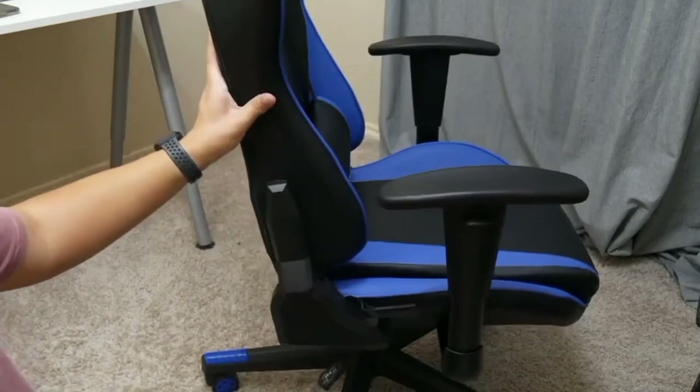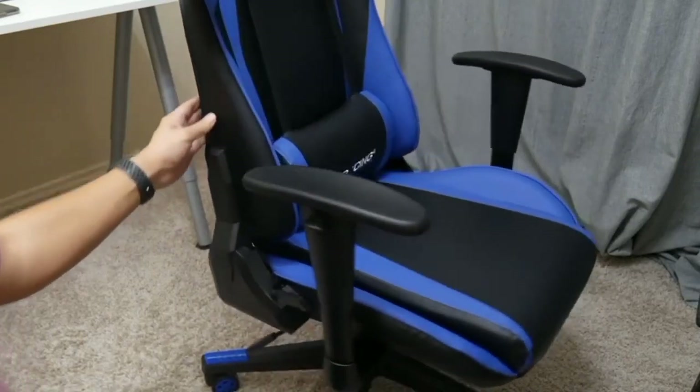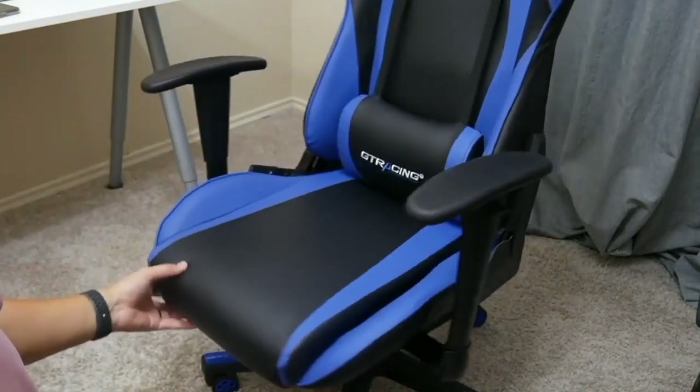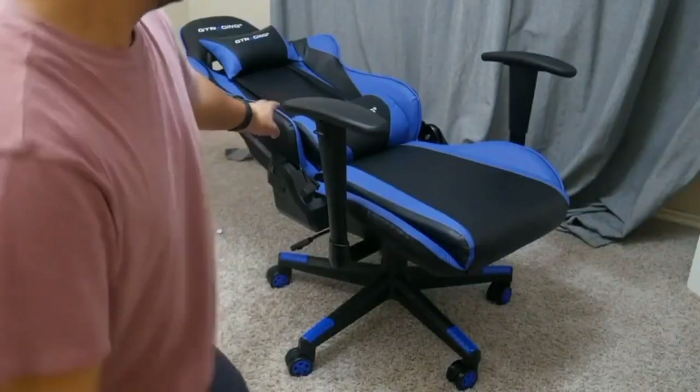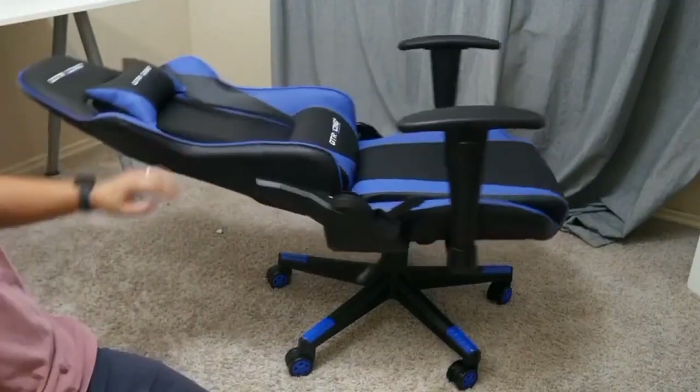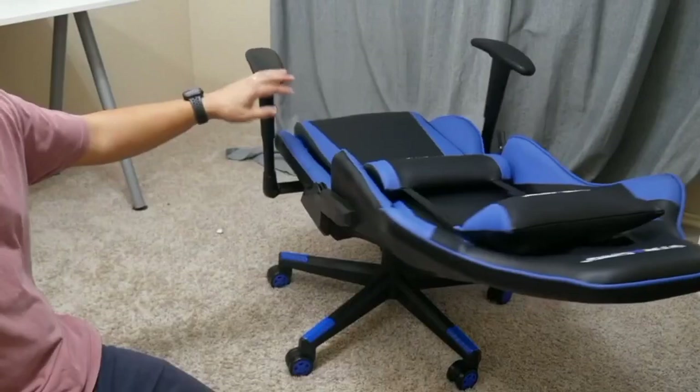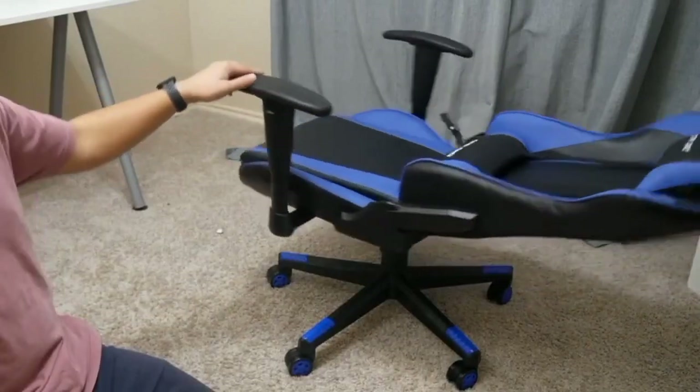Enhanced with 360-degree swivel and smooth rolling casters, it offers effortless mobility and flexibility. Whether you're a pro gamer or simply want a stylish and comfortable seat for work or leisure, the D-Tracing Gaming Chair is your ticket to superior support and style. Elevate your gaming experience with this exceptional chair that combines form and function seamlessly.